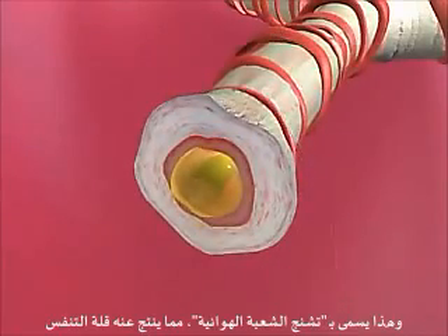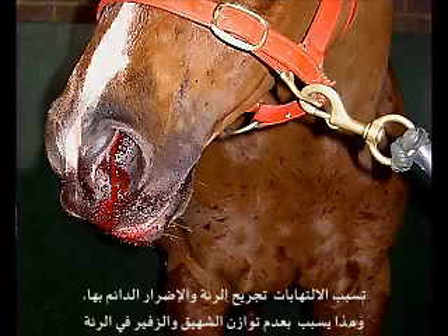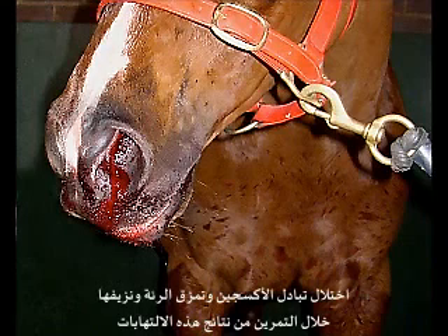This is called bronchospasm. The result of this is a shortness of breath. This inflammation can result in scarring and permanent lung damage, which in turn can cause uneven inflation and deflation of the lungs.